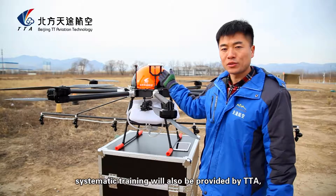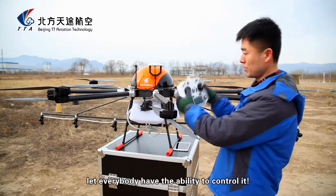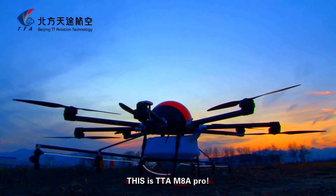Systematic training will also be provided by TTA, so that everybody has the ability to operate it. This is the TTA M8A Pro.